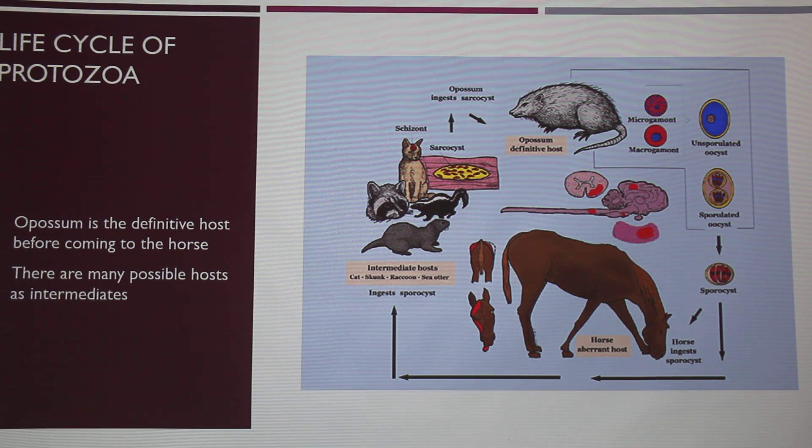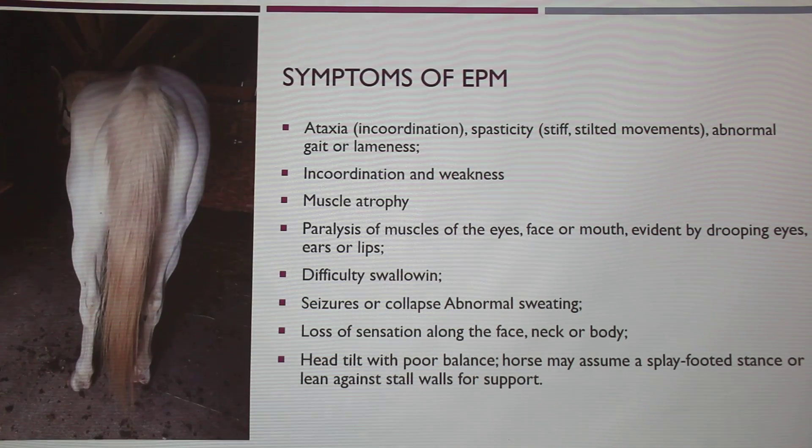But the definitive host has to be a possum. I know there are lots of people who say possums aren't bad, there's nothing wrong with possums — but you do have to be really careful with possums if you have horses. Not saying kill them or anything, just make sure your feed is in a good spot because they will get into it. That's when your horse is at risk. Once the horse ingests the sporocysts, that's when this becomes an issue.